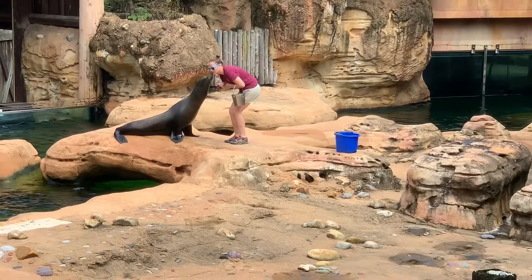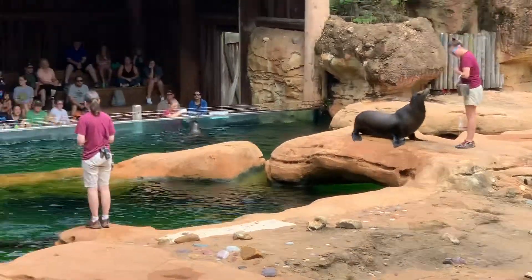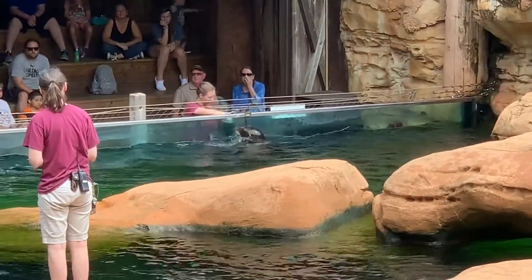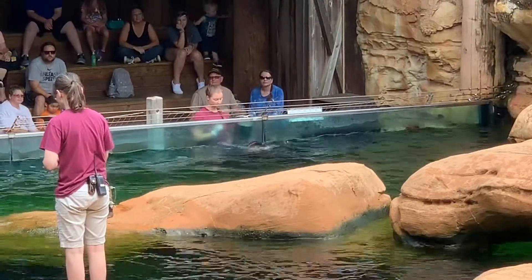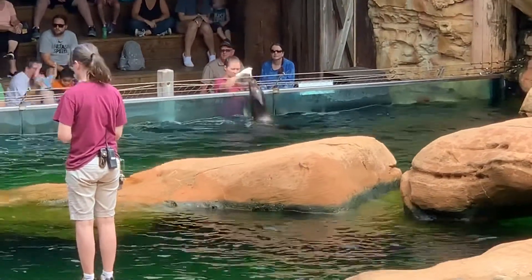Over on the glass on the right side — my side — we have Remy. Remy is smart, she's funky, and she is the full package. She's working with Trainer Kelsey today. She is the other mother to the other one of our two pups who were born here last year.